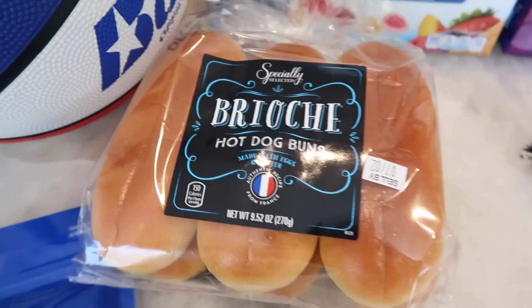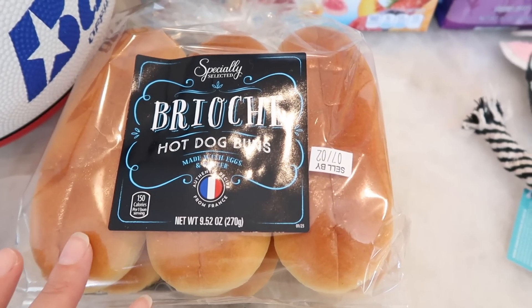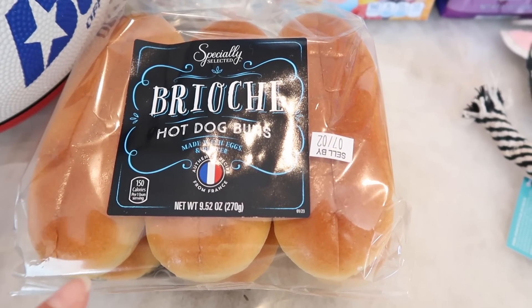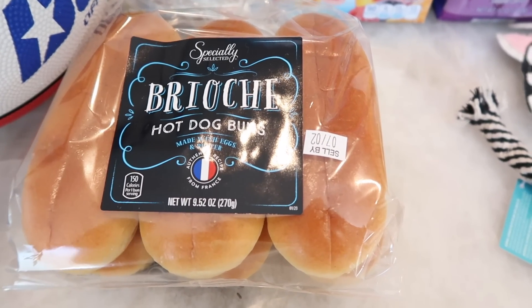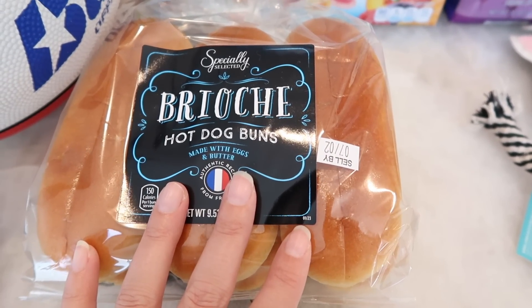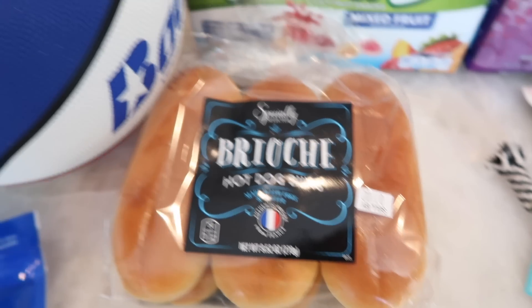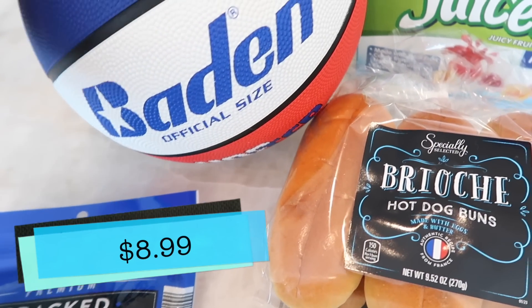I got more brioche hot dog buns — these are now a staple in the house. I literally can't find them cheaper anywhere else, so Aldi is where it's at for brioche bread products because they're quality and super affordable.